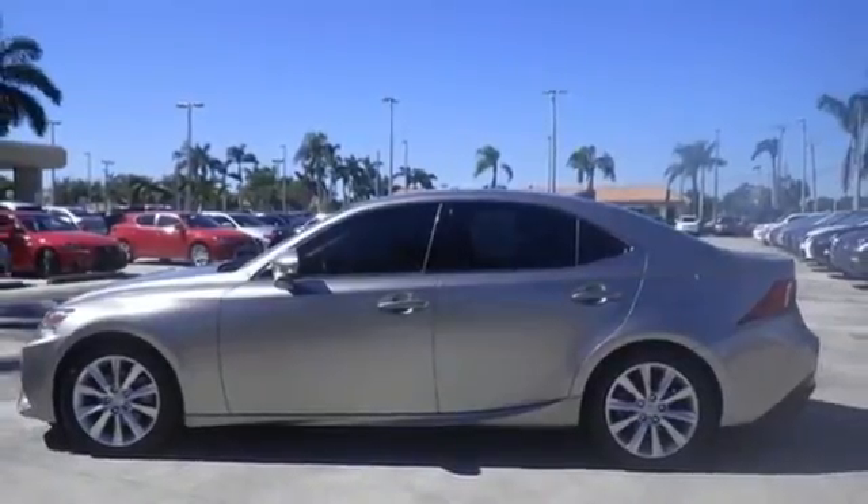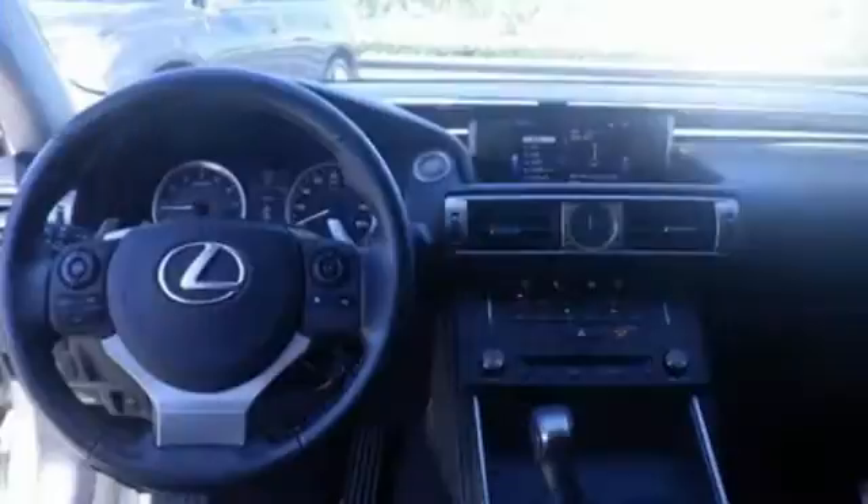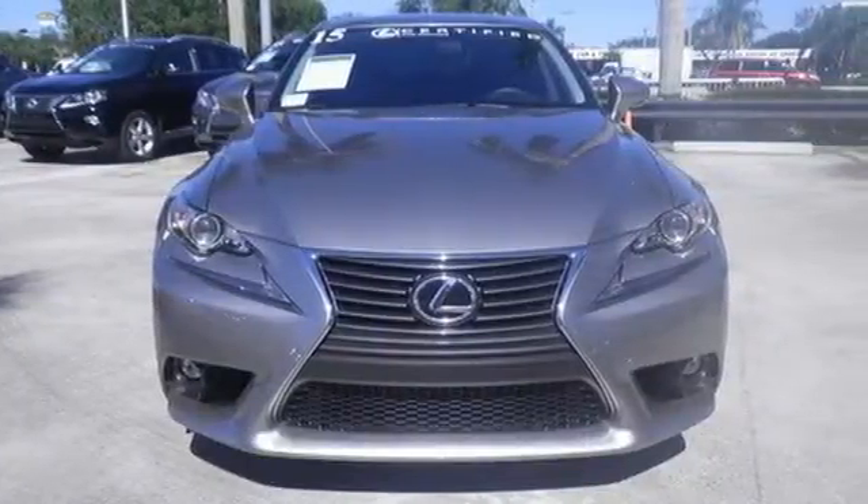10 standard airbags, power front seats, and high-intensity discharge headlamps keep you comfortable and in control every moment. Own the road and leave more than just an impression in your wake. Experience this Lexus today.